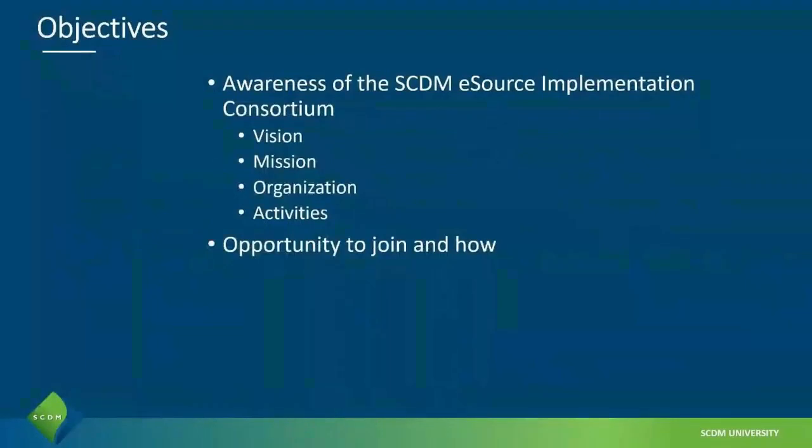Our objectives today are to bring awareness of the SCDM eSource Implementation Consortium and our activities. We're going to talk about our vision, our mission, our organization and activities, and present opportunities for you to be a part of our team and how to do that.